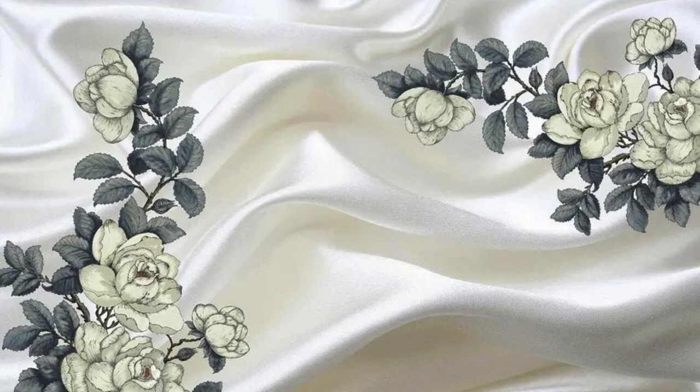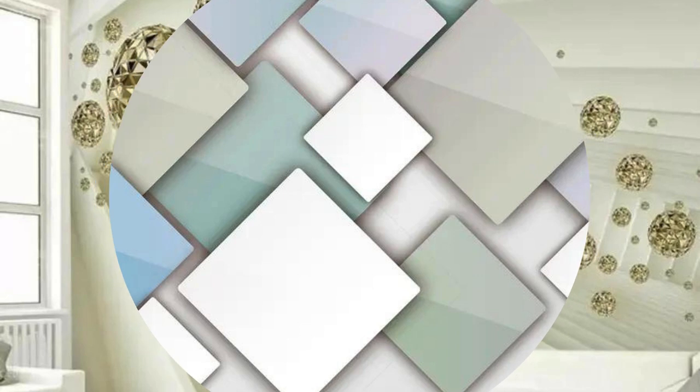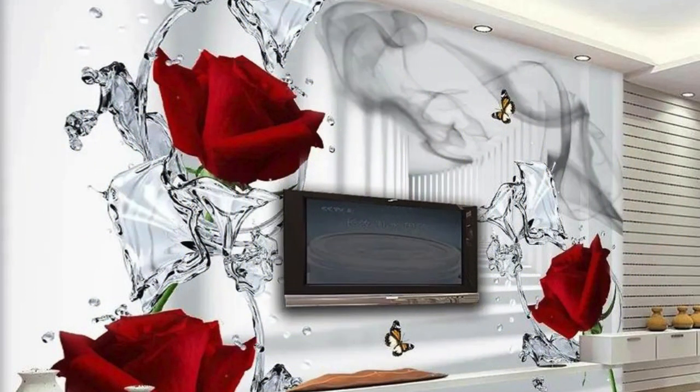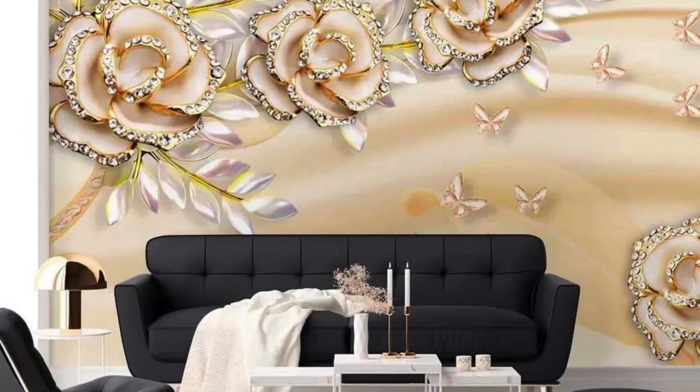What sets 3D wallpaper apart is its ability to cater to diverse tastes and styles. Whether you lean towards contemporary minimalism, timeless classics, or avant-garde designs, there's a 3D wallpaper waiting to become the signature piece of your interior narrative. The process of installation becomes a curated journey, as each panel seamlessly integrates into the overall tapestry of your vision, turning your walls into dynamic works of art.